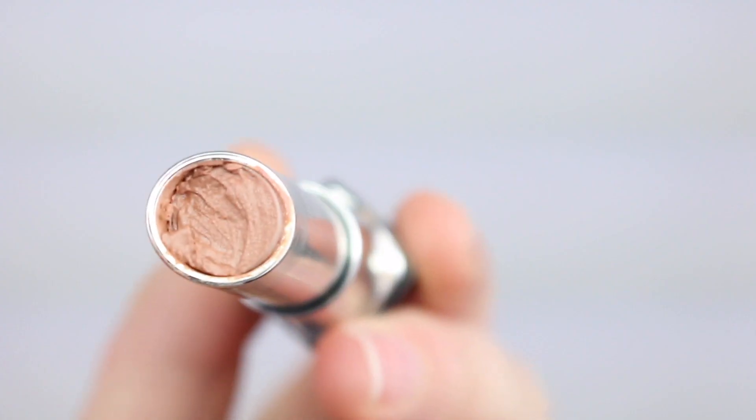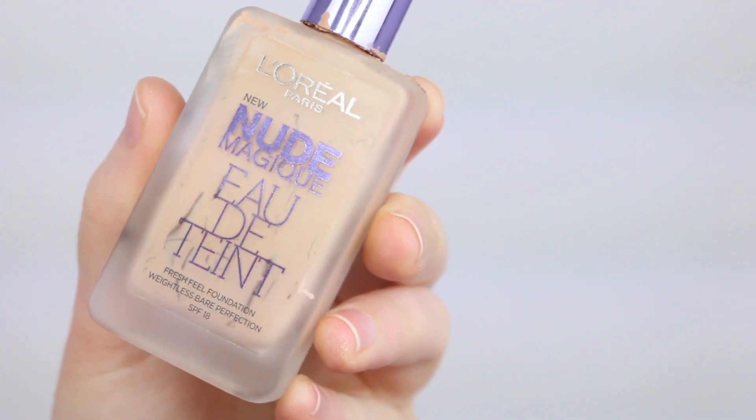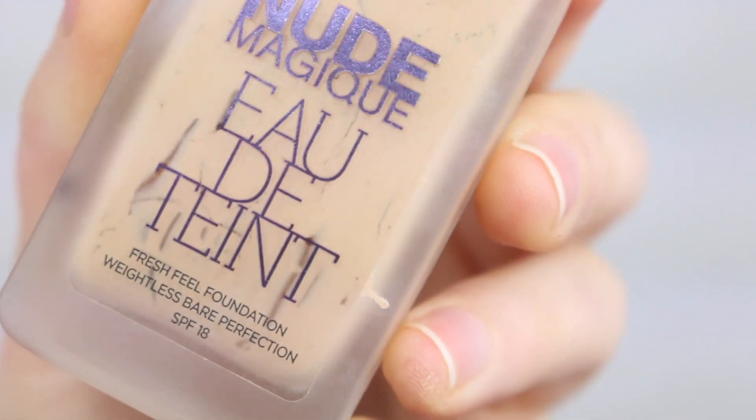Then I have a Revlon Lip Butter in the color Crème Brûlée. I will not be repurchasing this — I bought it back when Revlon Lip Butters were all the craze, but this color just wasn't right for me, so it took me forever to use up. I also have the L'Oreal Paris Nude Magique Eau de Teint Fresh Feel Foundation — I don't think they even make this anymore. It was a terrible foundation and the lightest color was way too dark for me, so I was mixing it with another foundation in my project pan.